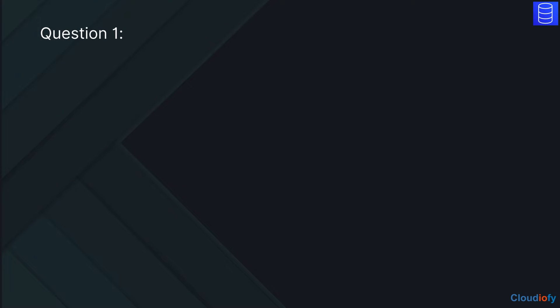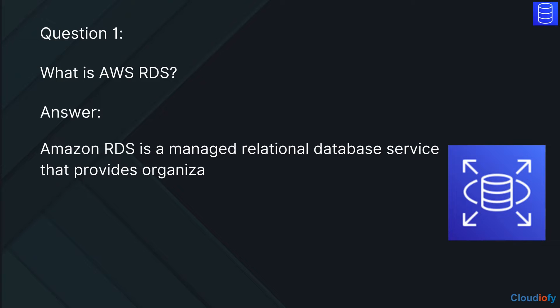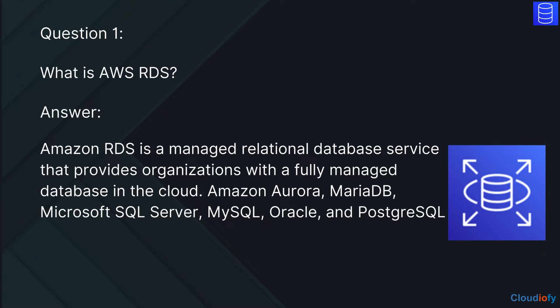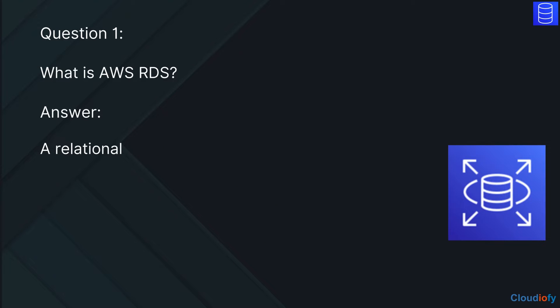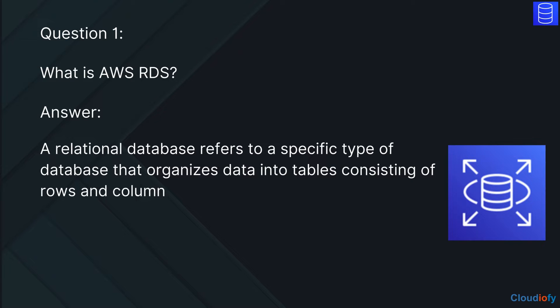The first question is: What is AWS RDS? The answer is, Amazon RDS is a managed relational database service that provides organizations with a fully managed database in the cloud. Amazon Aurora, MariaDB, Microsoft SQL Server, MySQL, Oracle, and PostgreSQL are just six of the database engines it supports. A relational database refers to a specific type of database that organizes data into tables consisting of rows and columns.